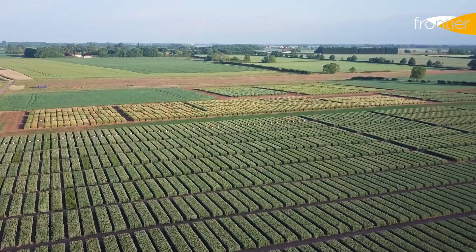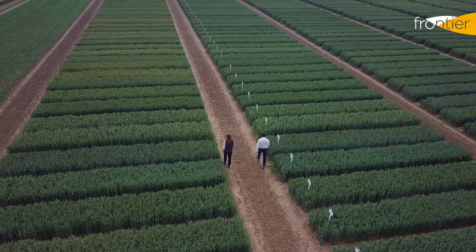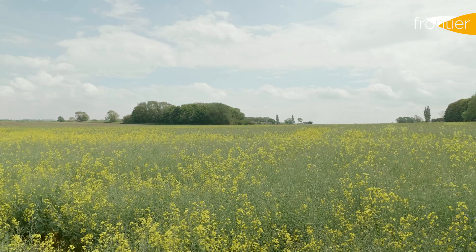Welcome back to Bleasby, our development site just north of Lincoln in the East Midlands. It's the 7th of June 2021 and we've come back to Bleasby to have another look at some variety demonstration plots. We'll be looking at winter wheat, winter barley and oilseed rape today.